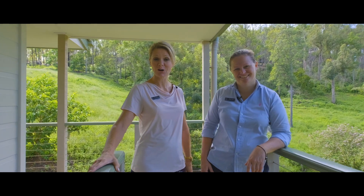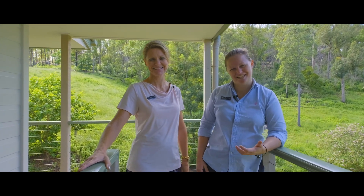Hi everyone, Tina and Steph from Anka Realty. Welcome to 123 Long Road. This is an absolutely amazing country escape.